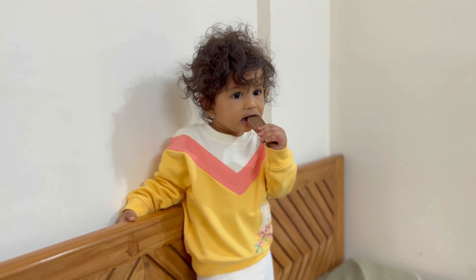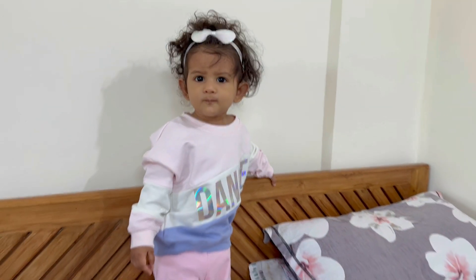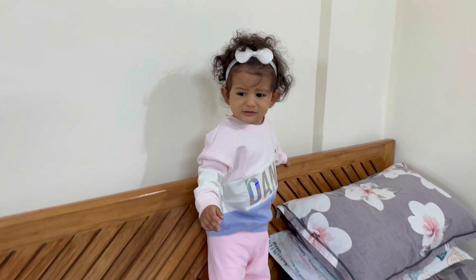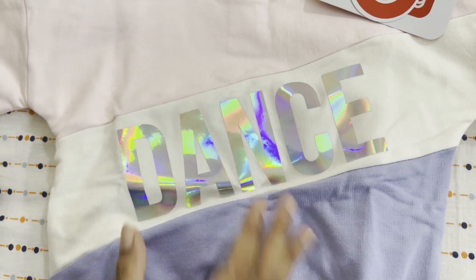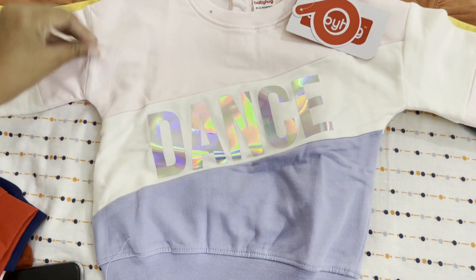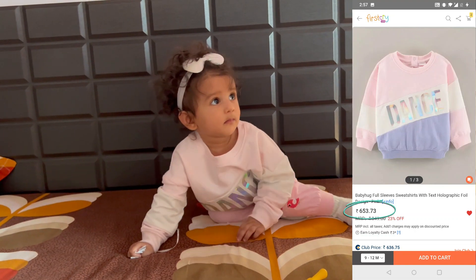The next sweatshirt I want to show you is also a little party-appropriate and is in pastel colors — there are three colors: baby pink, white, and blue at the bottom, with a dance print. This is a slightly shiny material — it is a little shiny from different angles, almost like a rainbow sheen. This is again from the Babyhug brand.